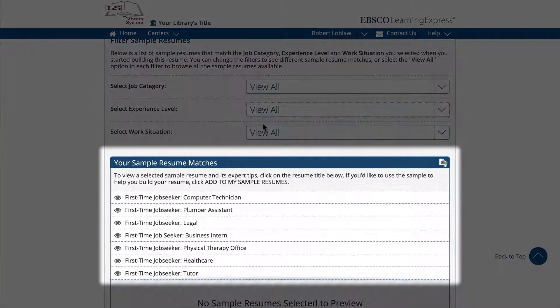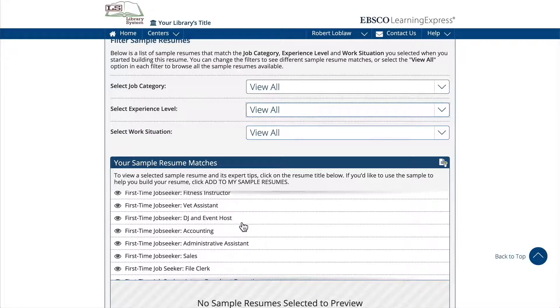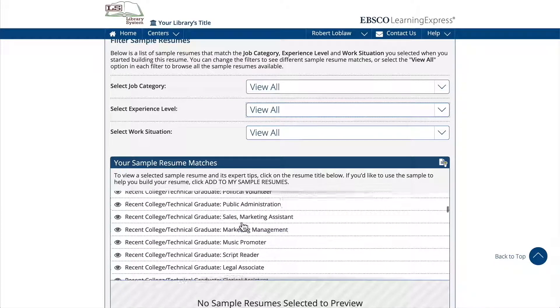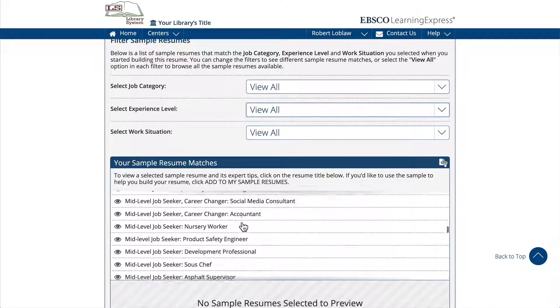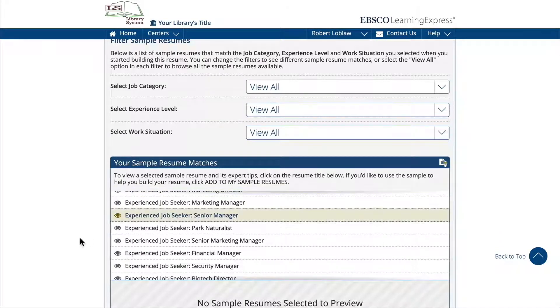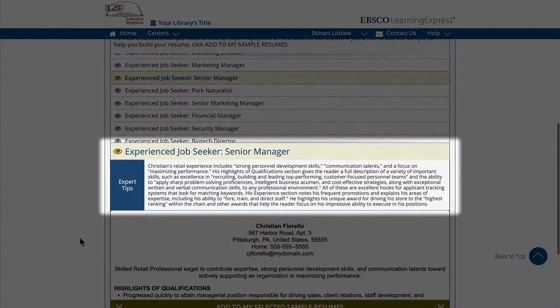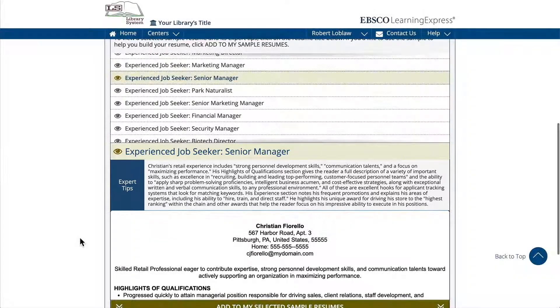In the Your Sample Resume Matches list, click on a resume title that interests you to preview. Each sample resume includes notes from a career expert pointing out why the resume is effective — advice that you can apply to your own resume.